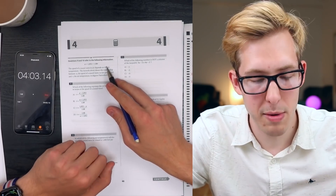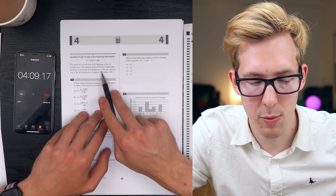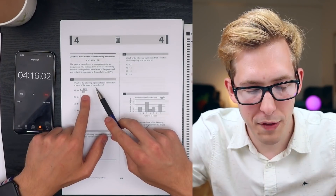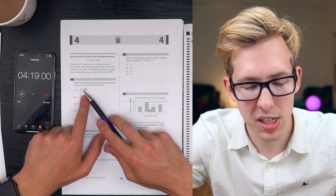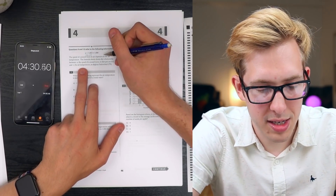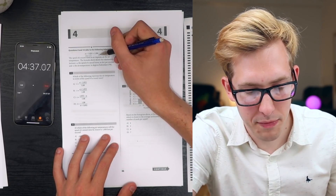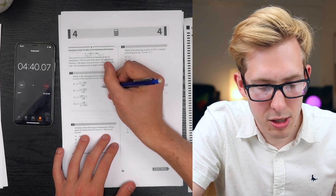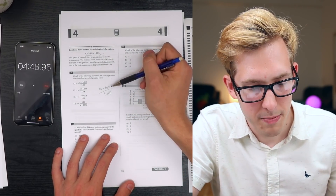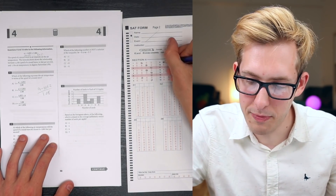Questions 9 and 10 refer to the following: the speed of a sound wave in air depends on air temperature. The formula shows the relationship between A (speed of sound in feet per second) and T (air temperature). Which of the following expresses the air temperature in terms of the speed of the sound wave? Rearranging the formula: T equals A minus 1,052 over 1.08. That's answer A - my favorite letter.